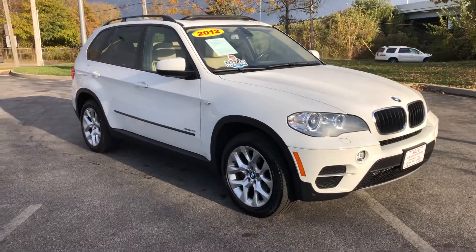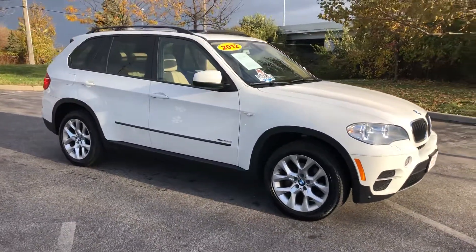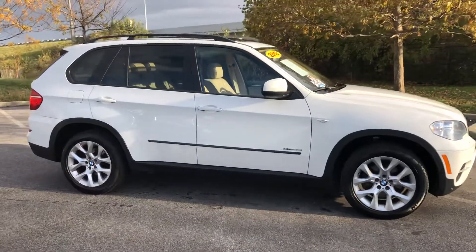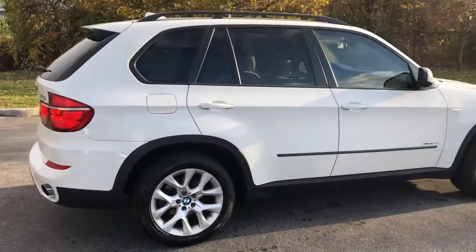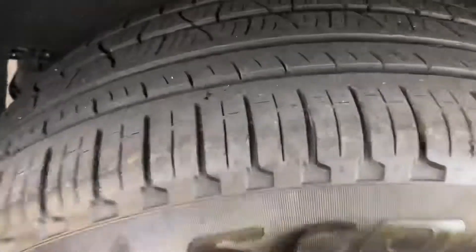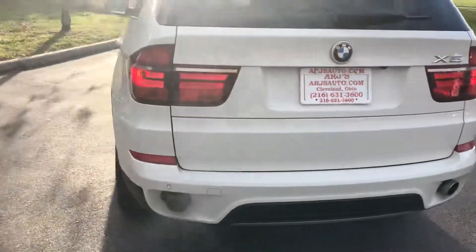ARJ's is proud to present this always popular 2012 BMW X5 X-Drive. This is a one-owner vehicle with a clean Carfax and only 84,000 original miles. It looks fantastic in alpine white paint that opens up to a tan leather interior full of all the features you'd expect to find in this BMW. These great looking alloy wheels have tires with tread nearly brand new. Lots of cargo space, dual exhaust, and everything into the rear fascia.